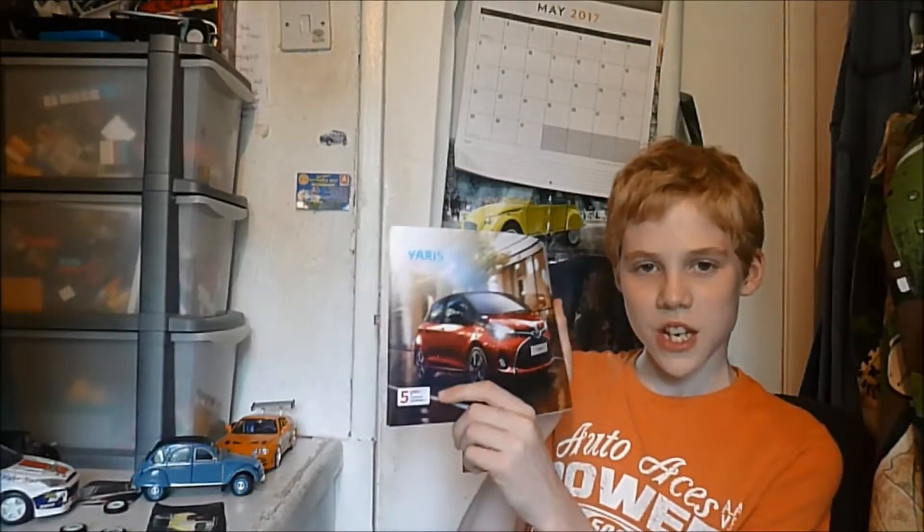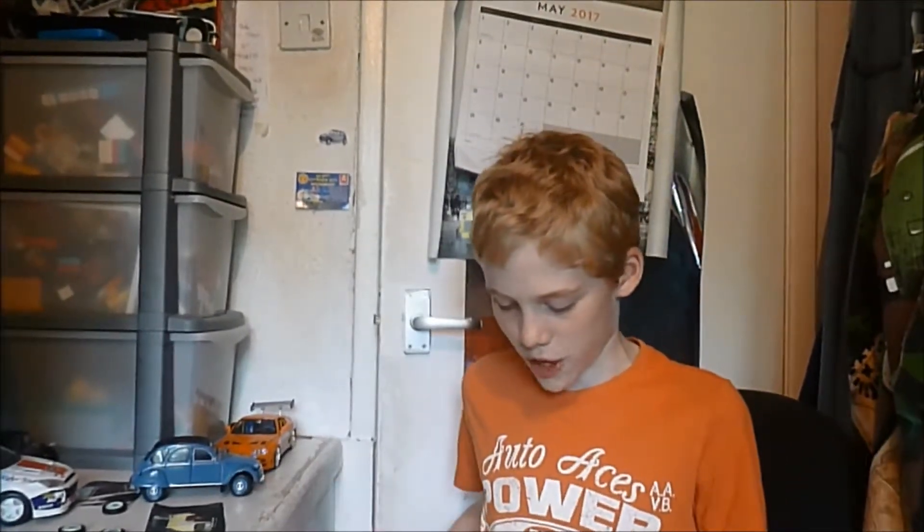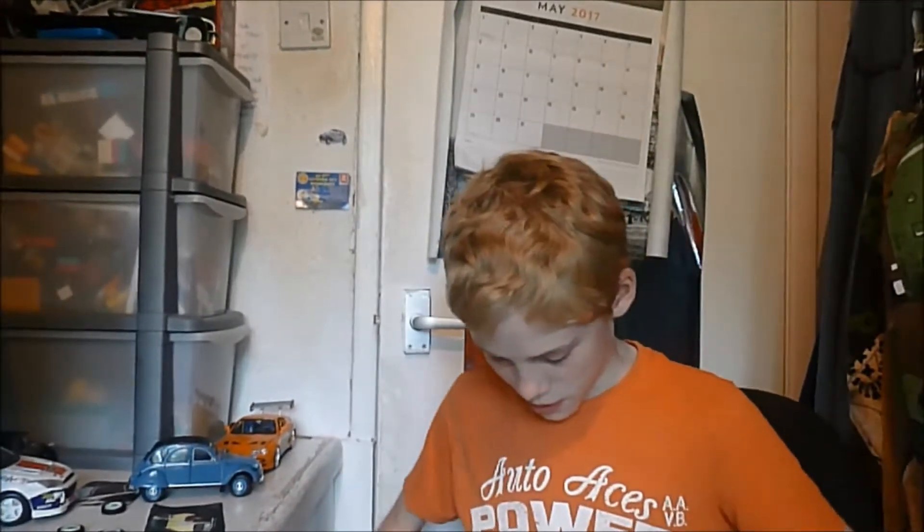I have the Toyota Yaris, which is again another city car — interesting to read about all the features. And you even get a little letter included, so I feel special because I'm getting letters now.